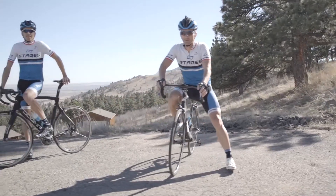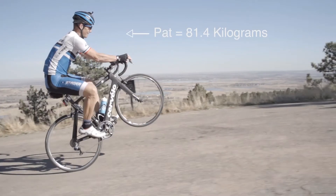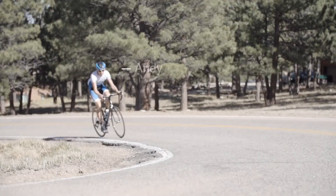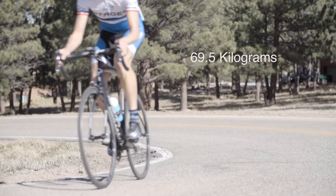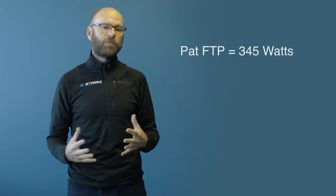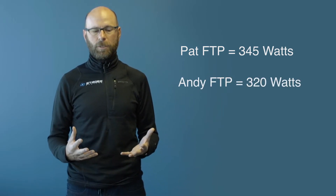So we have two people: we have Pat and we have Andy. Pat weighs 179 pounds, which is 81.4 kilograms. Andy is a little bit thinner — he weighs 153 pounds, which is 69.5 kilograms. Through some testing we know both of their FTP, or functional threshold power, values. Pat's FTP is 345 watts and Andy's is 320 watts.